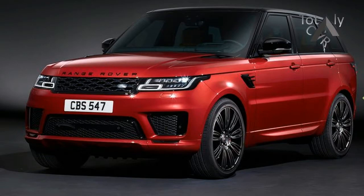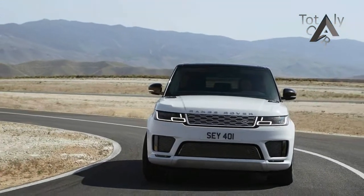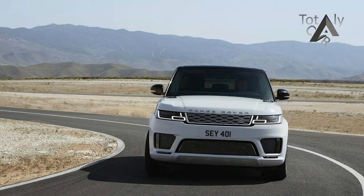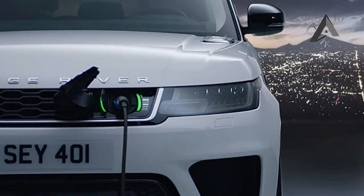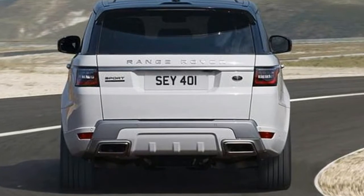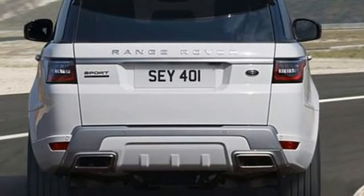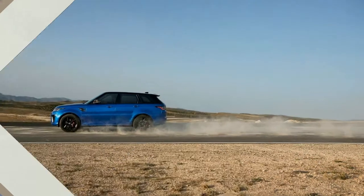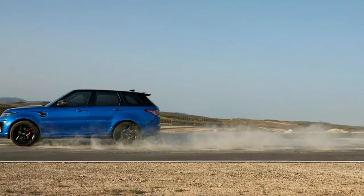For 2018, the entire Range Rover Sport family benefits from iterative updates, including styling and performance tweaks and perhaps most importantly, Land Rover's new InControl Touch Pro Duo infotainment system. But that's not all the big news for this green oval luxury bruiser — Land Rover has confirmed that the company's first plug-in hybrid model will come to the Range Rover Sport family just in time for the 2019 model year.